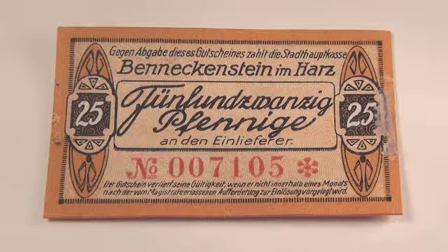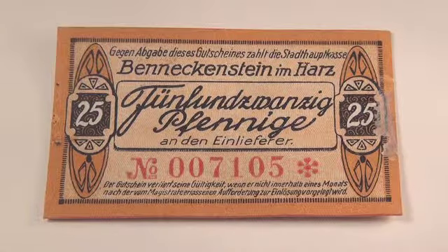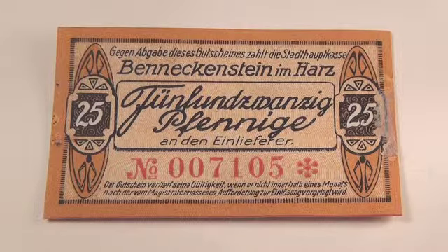This is a 25 Pfennig note, and you can see the illustrations on here are a lot different, and of course the language is different. On the left and the right it kind of looks like a big old — I want to say a surfboard, but it's not really a surfboard. It's kind of like a snowshoe or something. It's got an interesting orange color to it.